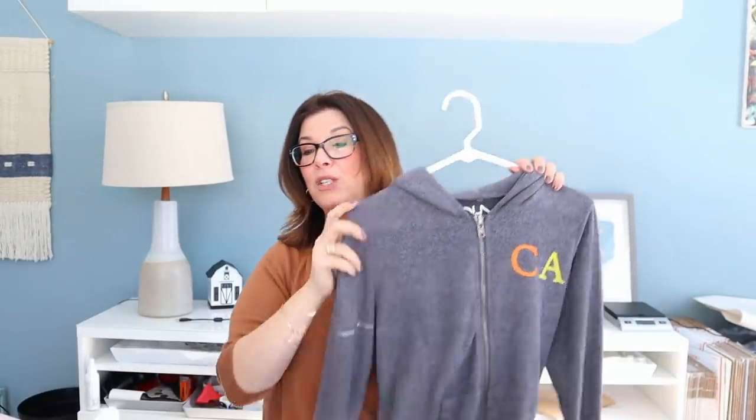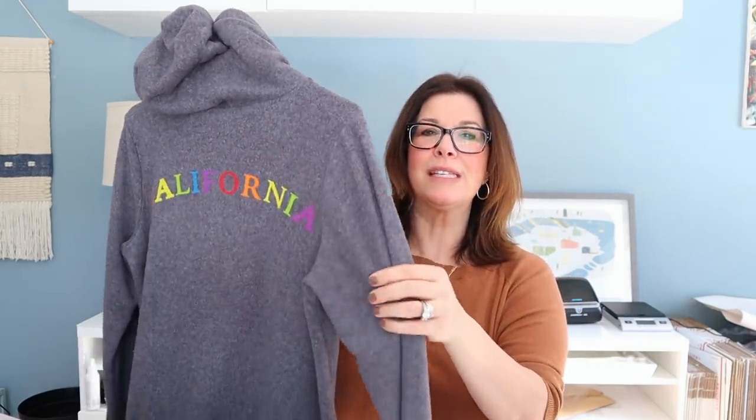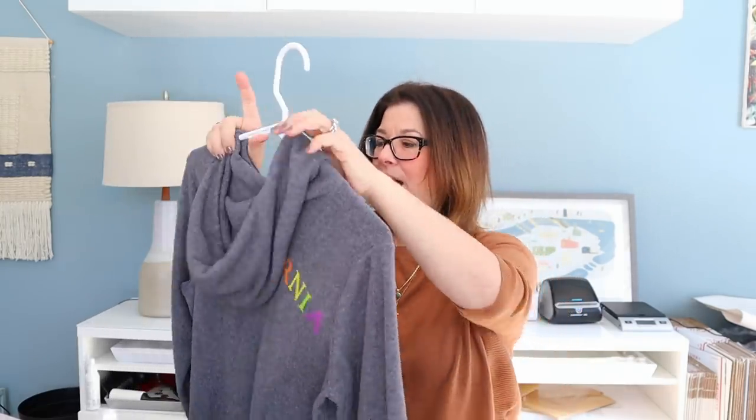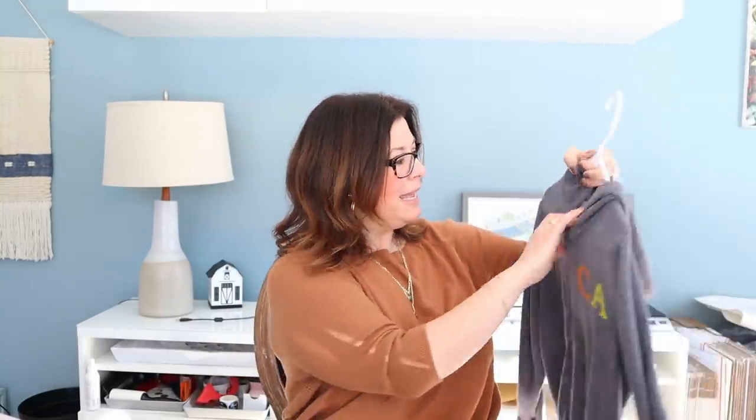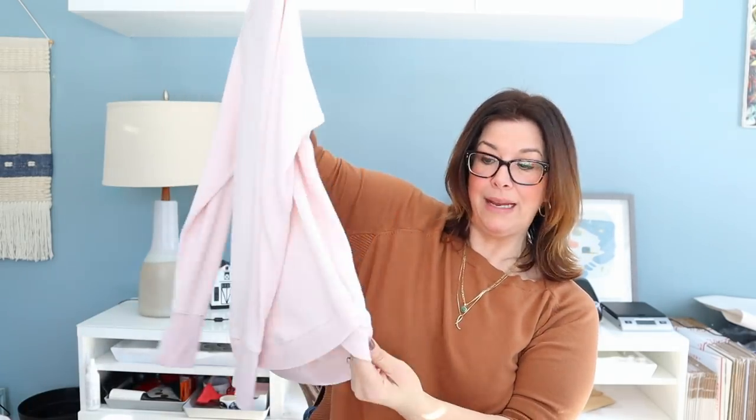This is a really cute Chaser sweatshirt — it just says California on the back. They're kind of naturally distressed with a manufactured pill-y vibe. I paid $2 for this and have it listed around $30; it's a size medium. This next piece is just a ballerina-pink Athleta pullover — the Athleta Mindset in ballerina pink — also $2, very soft with a scooped side hem.